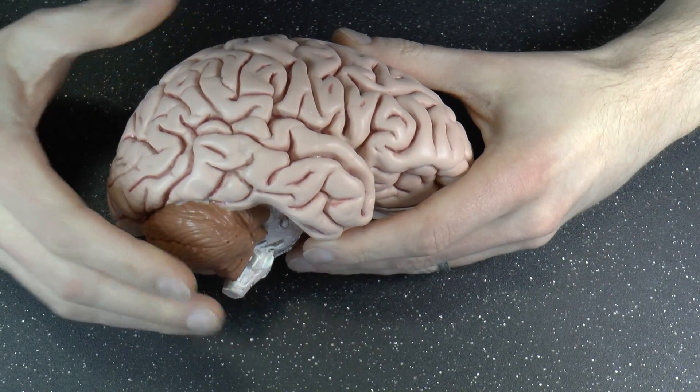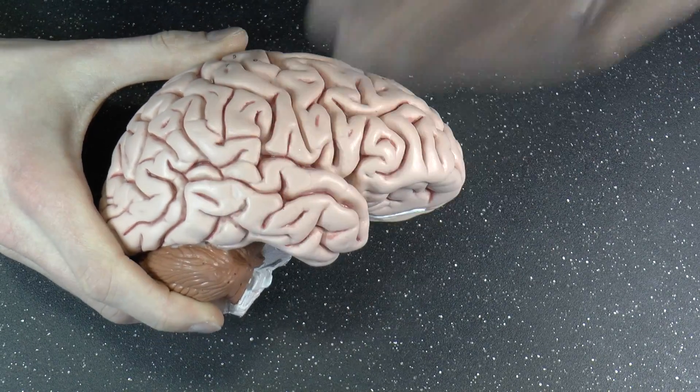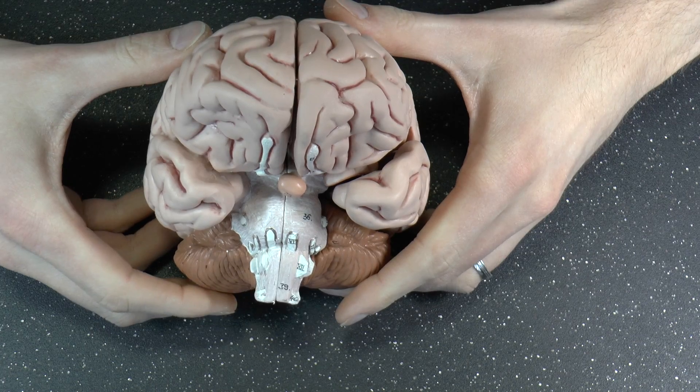Brain Week, part two — or day two, I should say. Yesterday we talked about the different lobes: the frontal and temporal and parietal and occipital. Today I thought we would look at some other outstanding features you can kind of see on the outside.